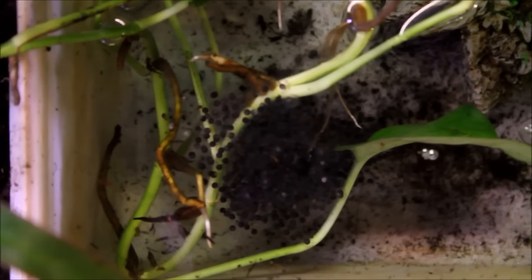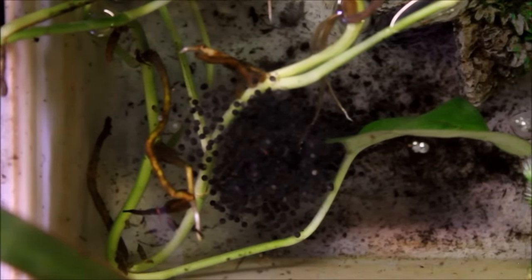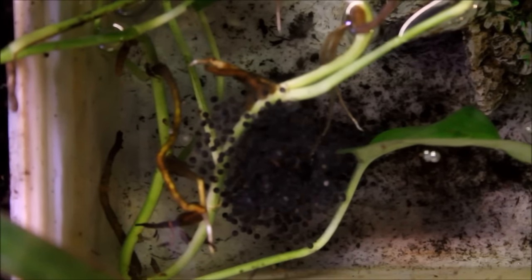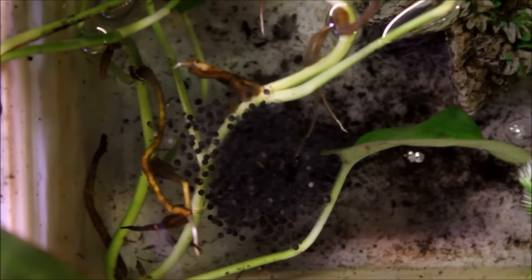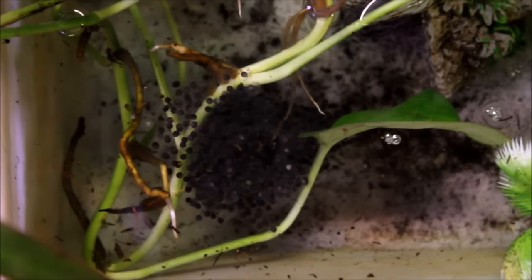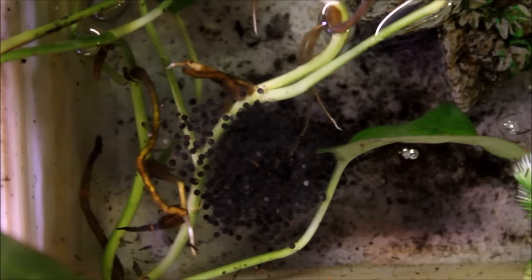You leopard frog guys who are obsessed with these guys are going to be very excited to see this. Even though it's winter outside, it's still spring indoors — we have frog spawn. Second year in a row that they've spawned for me. Like I said last year, there's nothing I can really do with these eggs. I can't release the frogs — they're not native to my area. There's no market to sell them either. A couple people have asked if I could send them, but in New York State it is illegal to sell native species. Even though these aren't native to where I live, they are native to the state, so I cannot sell them.